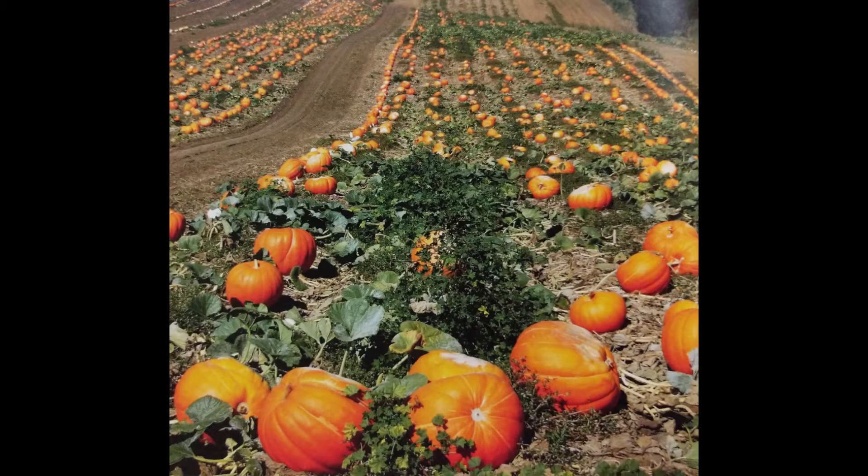Do you see all the pumpkins growing? If you want to pick pumpkins you just walk in the pumpkin patch and pick which pumpkin you would like. Well, since we're on the subject of pumpkins, let's sing our five little pumpkins song.